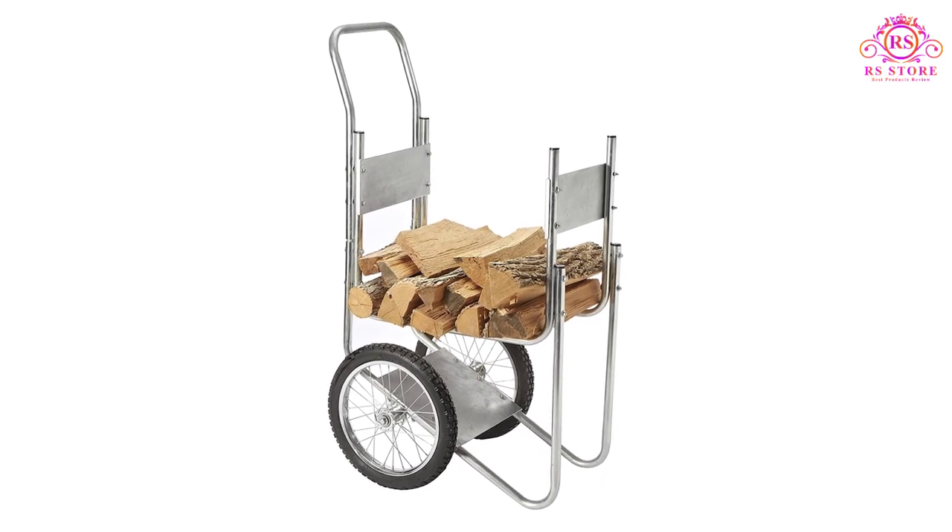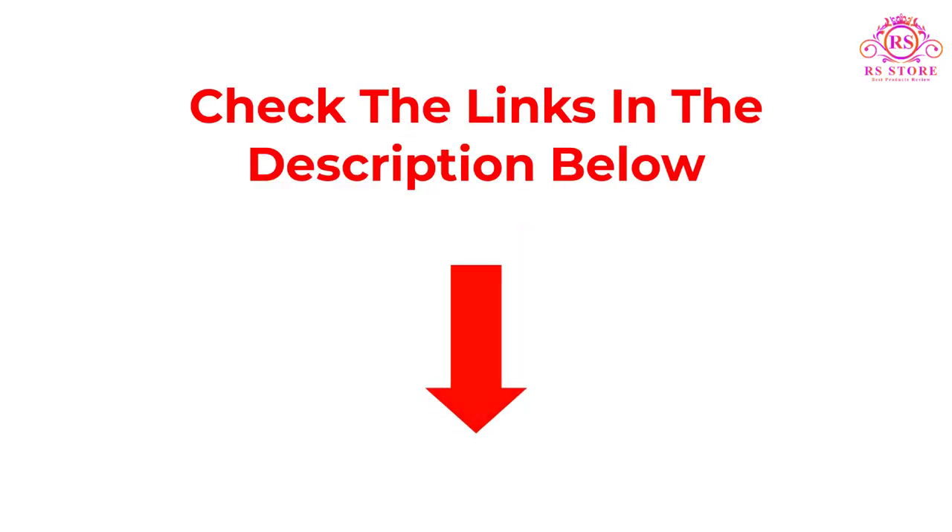If you want more information and updated pricing on the products mentioned, be sure to check the description box below. Let's get started with the video.